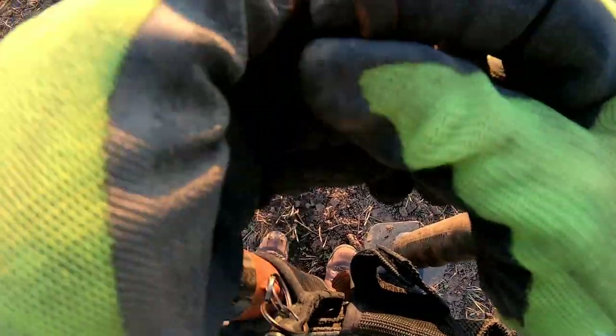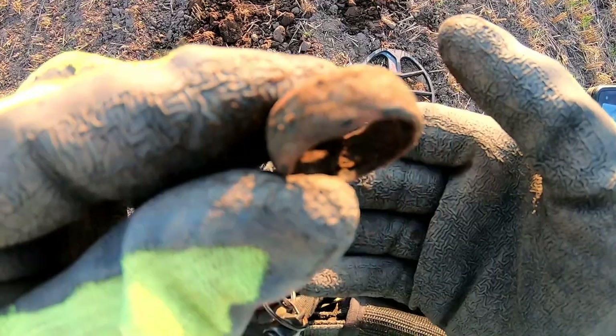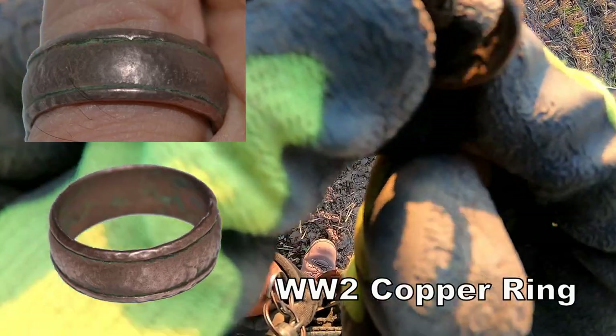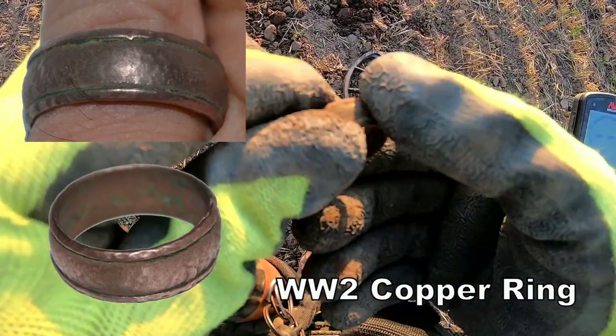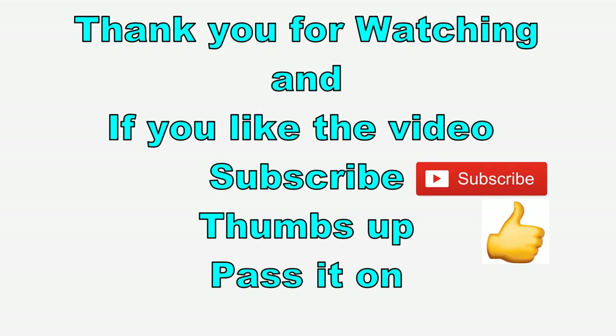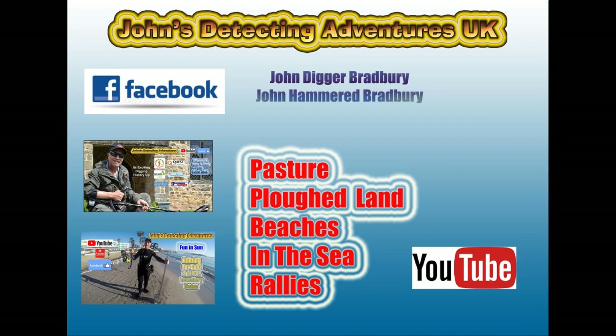Definitely a ring — it's definitely a brass ring. That bronze, yeah.